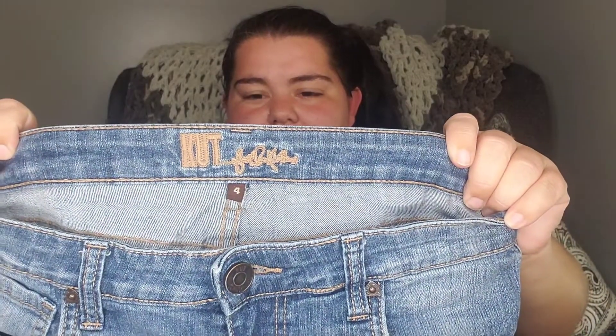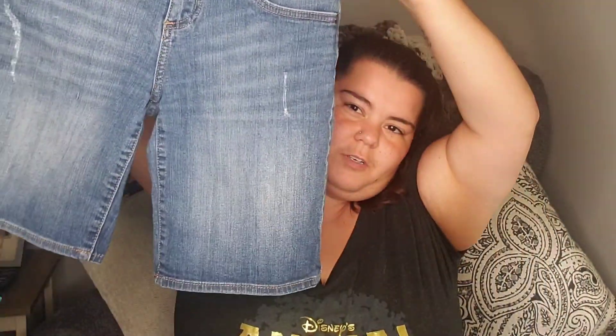I went back and forth on these, but grabbed them anyway. They're Cut from the Cloth — a brand that honestly doesn't do that well for me most of the time. They're size 4 Bermuda shorts. We're out of short season now so I could be holding onto these for a while. If you know whether ThredUp takes off-season items, leave a comment below — I'm curious.